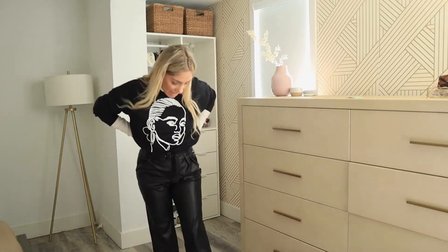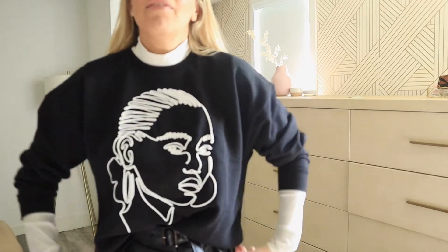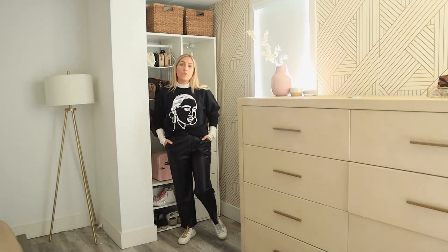This is outfit number five — faux leather trousers from Target. They have a little bit of a cropped cut, slightly wide on the leg. I paired them with this really cool sweater from Zara that I love, along with a very lightweight turtleneck from H&M and my Golden Gooses. Just a fun little outfit you can wear during the day and also in the evening.